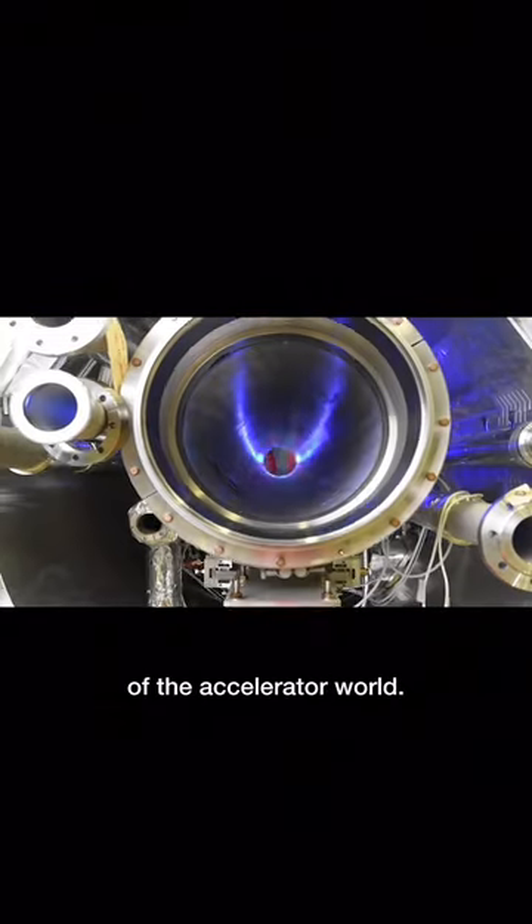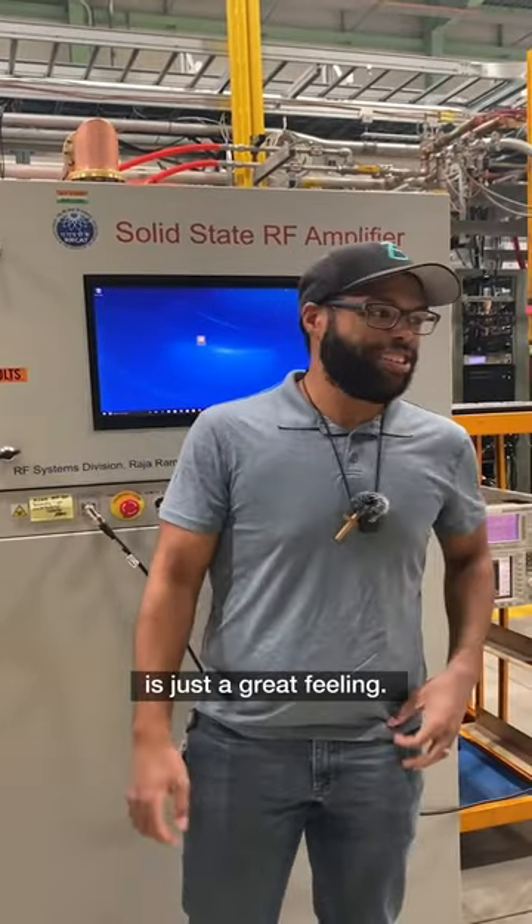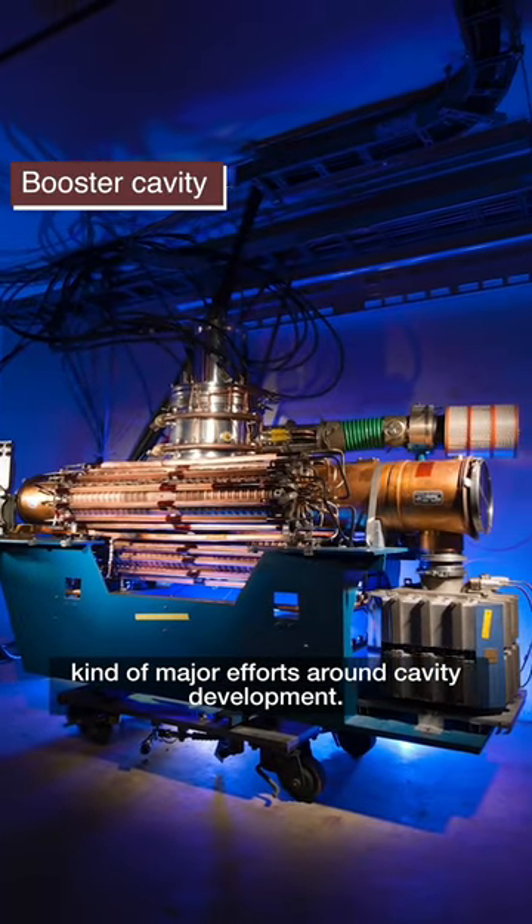RF cavities are really the workhorse of the accelerator world. They're how we get the beam to speed up. It's just all fascinating to me — getting to work with that, getting to make it work for us, it's just a great feeling.